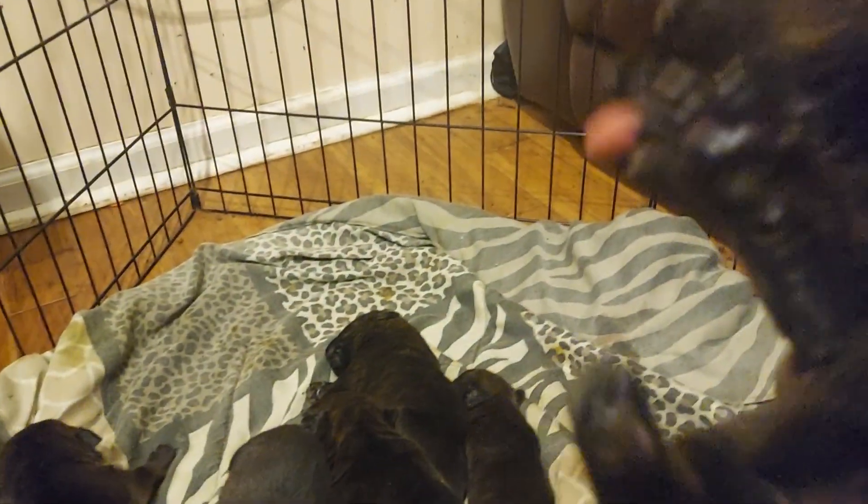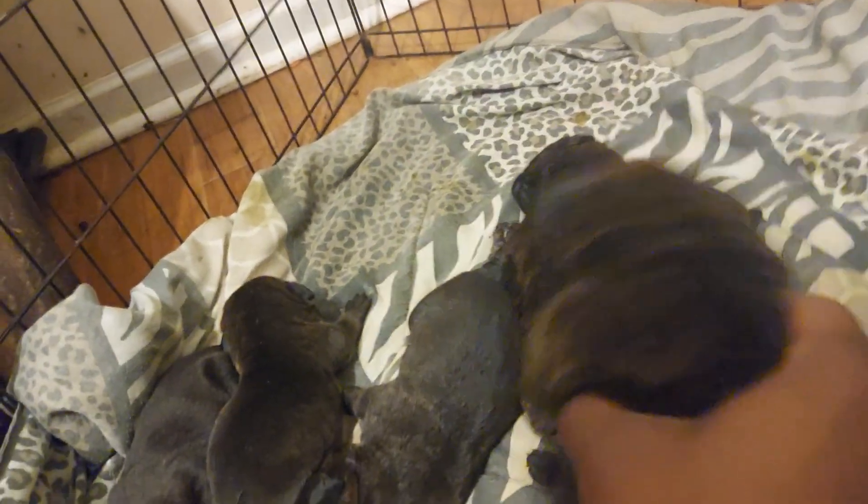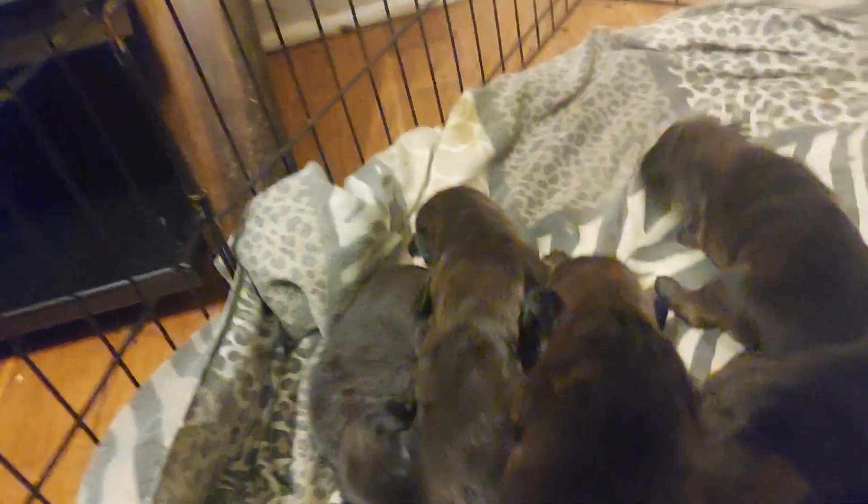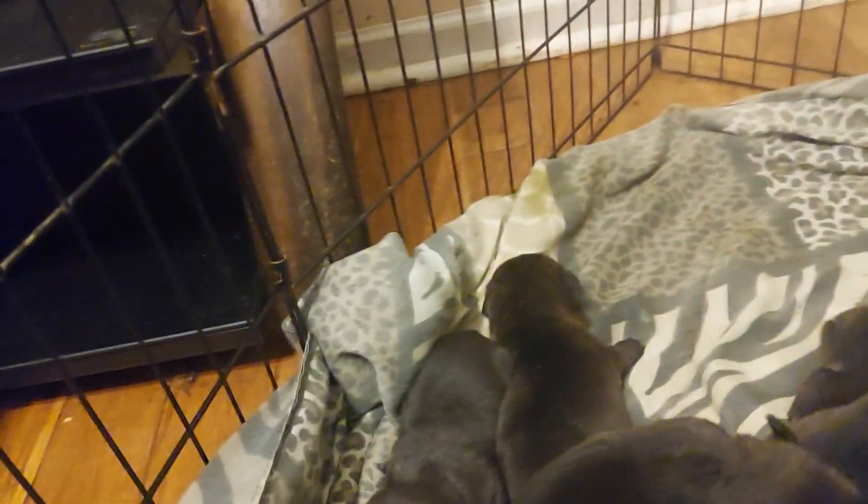No runts in this litter. This is a freaking huge female. It's a male. Another female. Big male there. Female. Another big female. Over here, another big male. Another female.